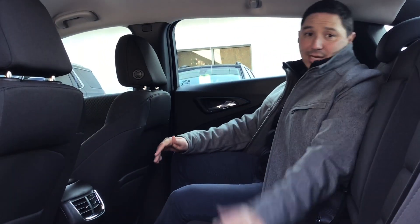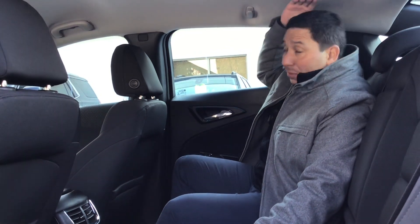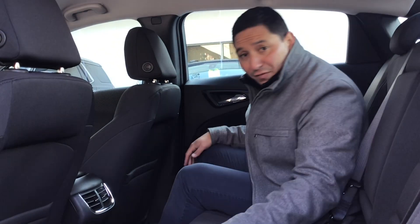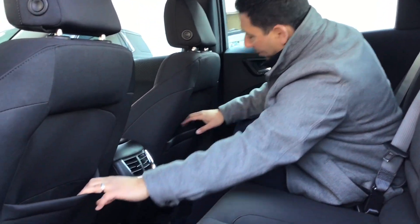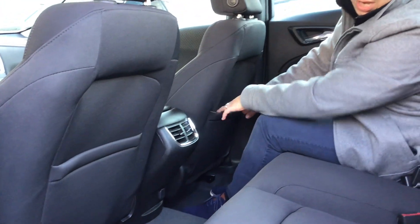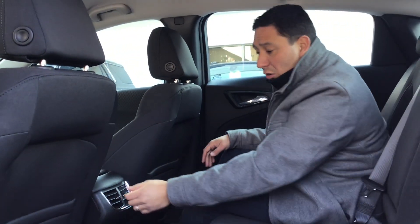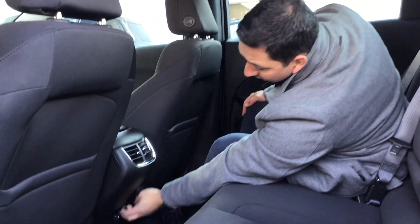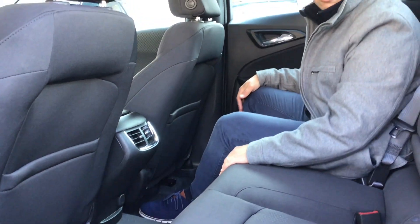Sitting in the back of this vehicle is really nice and comfortable. You've got plenty of head space and plenty of knee space. Another beautiful thing is the little compartments in the seats back here. You also get vents for the people in the back, and a nice 12-volt outlet.